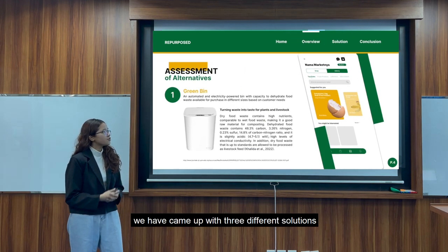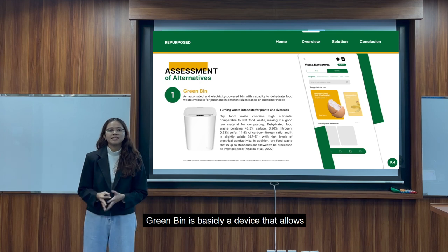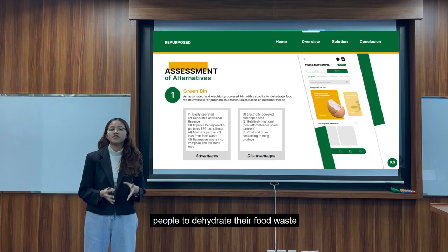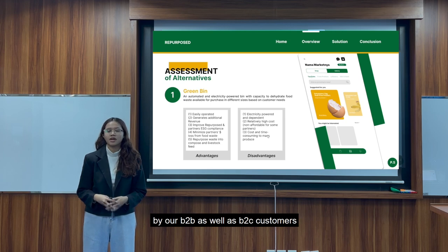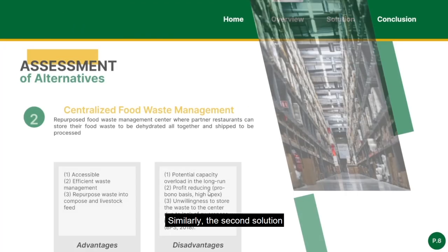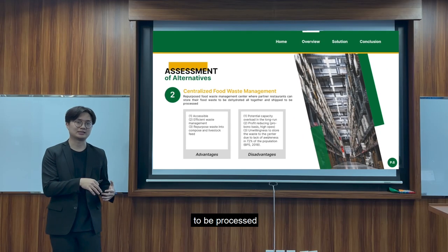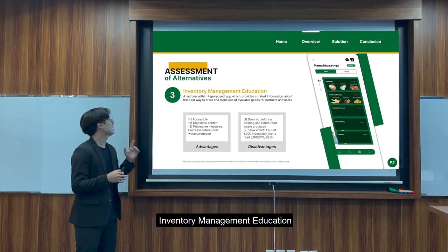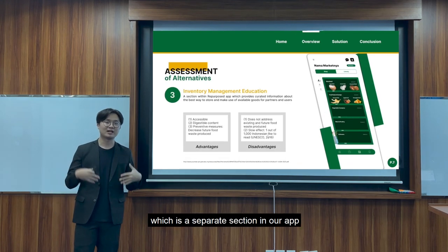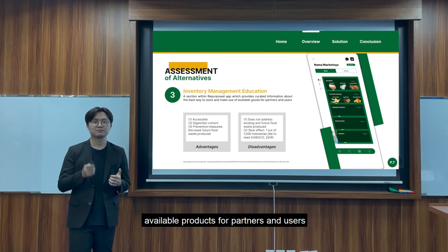To tackle the problem, we have come up with three different solutions. The first one is called Green Bean — a device that allows people to dehydrate their food waste and turn it into compost or livestock feed, available in different sizes for both B2B and B2C customers. The second solution still revolves around waste handlers, but with a centralized food waste management on our end, so customers can simply send us their food to be processed — though this operates almost on a pro bono basis and requires a lot of operating expenses. Last but not least, we also came up with inventory management education, a separate section in our app that provides curated information about the best way to store and make use of available products for partners and users.